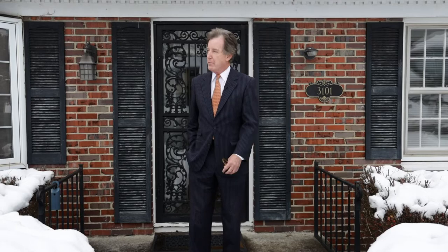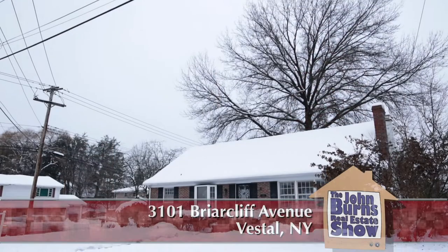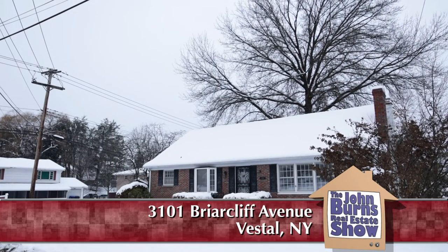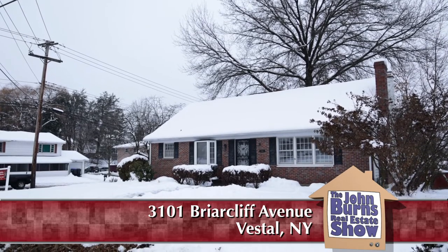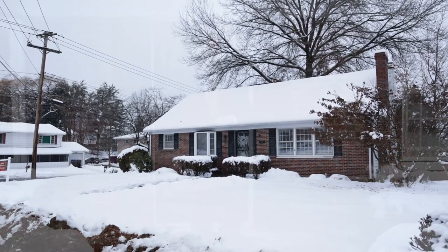I'm in the heart of Vestal on the corner of Raynaud Boulevard and Briarcliff, and this is 3101 Briarcliff Avenue in Vestal, New York. We're in the Vestal School District, right down the street from shopping, and this is a very convenient location. Let's go in before it gets too cold out here.